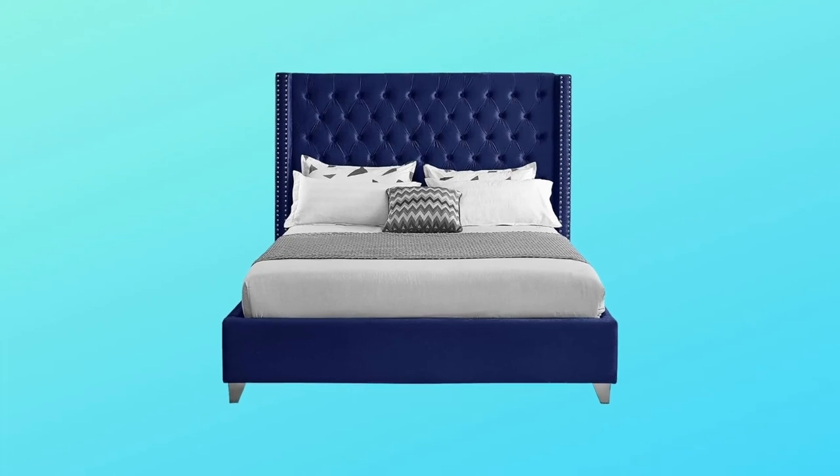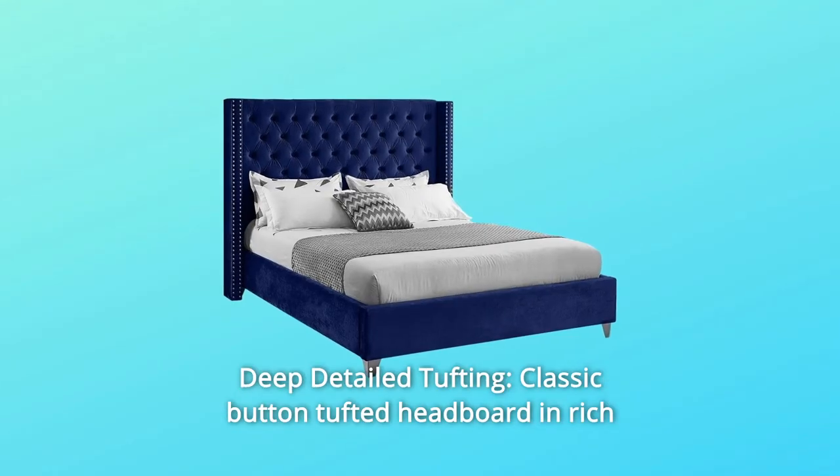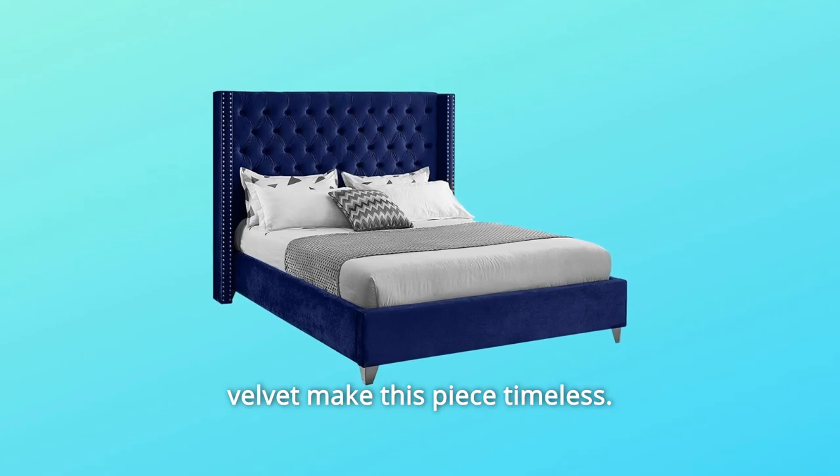Number 2: Deep Detailed Tufting. Classic button-tufted headboard and rich velvet make this piece timeless.